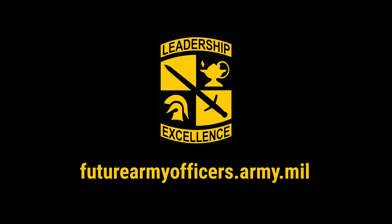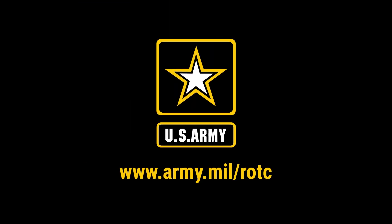Reporting for the CST Public Affairs Office, I am Drew Brumfield. Thank you.